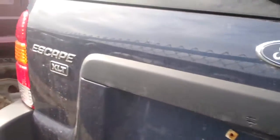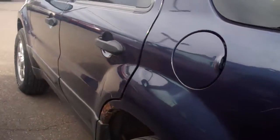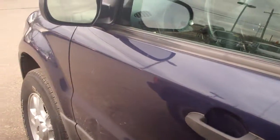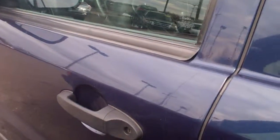She kept real good care of it. Got a little rust right there, but other than that this thing's pretty solid. Take a look inside — I thought I had it unlocked, apparently I did not. There we go.